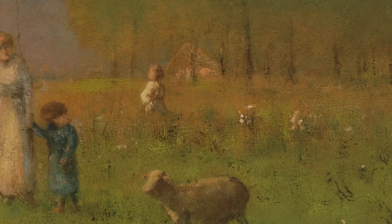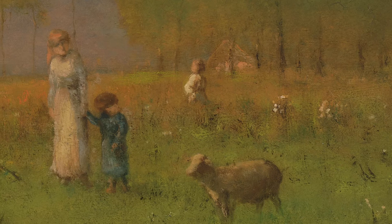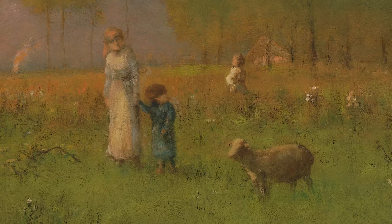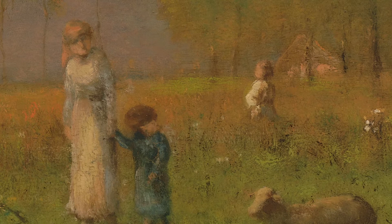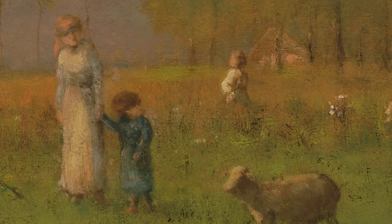I see one of the sheep that's up close. Now nearby the sheep, do you notice anyone? Do you see the people in the painting? How many people are there? Let's count them. One, two, three. There are three people. I see that two of them are closer to the sheep. Do you see the taller person is holding the little person's hand? What is the child in blue looking at? It looks like she or he is looking at the sheep.